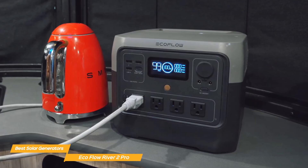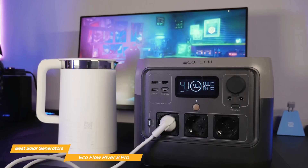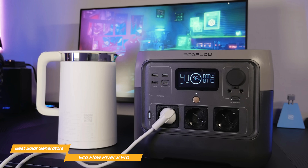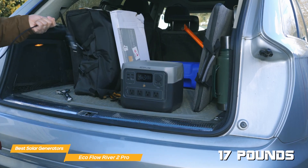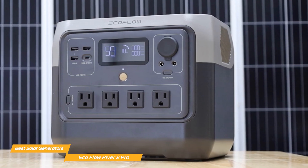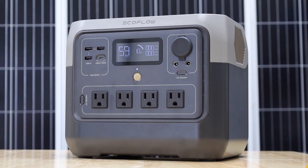While it's not designed for full home power backup, it can still keep essential devices running for a few hours during an outage. It won't run high-powered appliances like microwaves, but it's perfect for smaller electronics, camping gear, and emergency essentials. At 17 pounds, it's lightweight enough to throw in the trunk for weekend trips. Overall, the EcoFlow River 2 Pro is a fast, efficient, and well-designed solar generator that delivers excellent performance for outdoor adventures and emergency power needs.